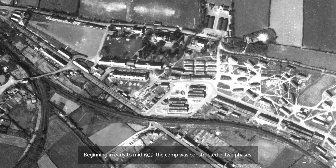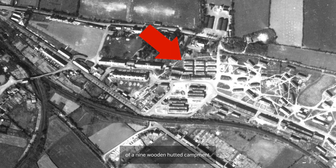Beginning in early to mid 1939, the camp was constructed in two phases, the first beginning just before the outbreak of the Second World War. This initial building phase included the construction of a nine wooden hutted encampment, initially intended to house the militia and described in a July 1939 article in the Cornish Guardian as being built with every modern convenience.